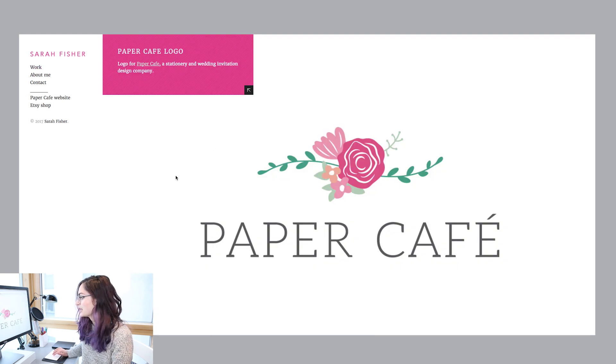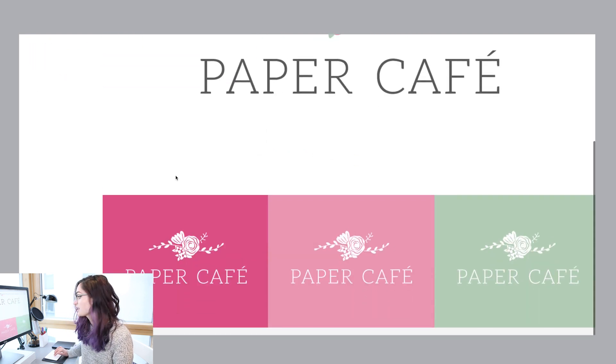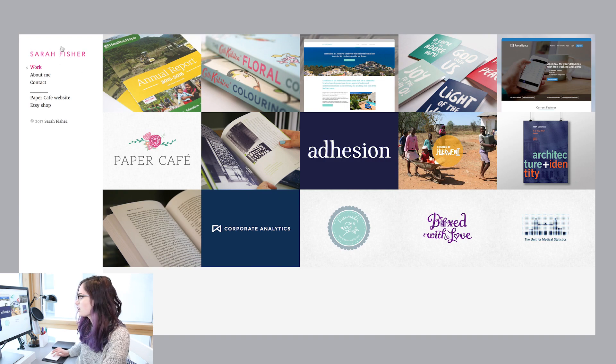For example, with this logo — it looks really nice, but I don't know the reasons behind why these elements were chosen. Why that colour palette, why that font. So that would be really interesting to hear about from Sarah's perspective.